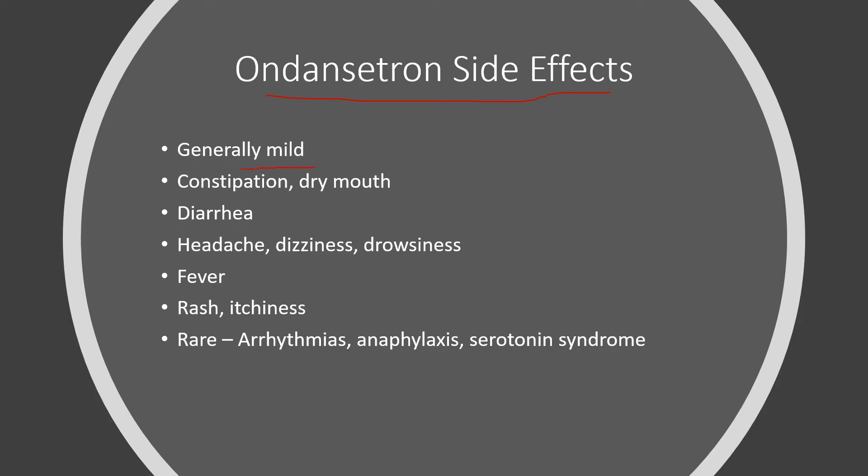Side effects are generally mild and it tends to be tolerated really well. Constipation, dry mouth, diarrhea, headache, dizziness, drowsiness, fever, rash, and itchiness can all occur, but most people feel a lot better because nausea and vomiting is pretty miserable and this tends to help a lot of people. Rarely, we can see some heart problems, severe allergic reaction, and serotonin syndrome, which are extremely rare.